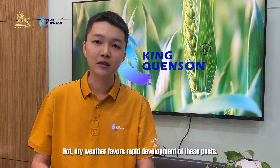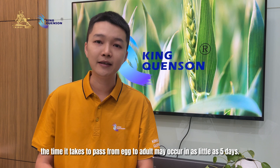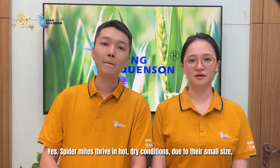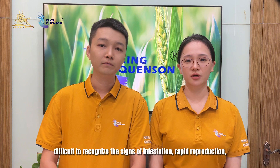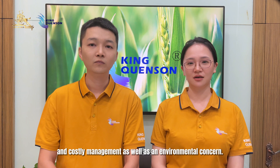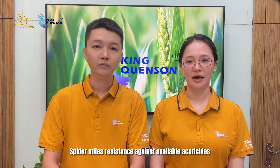Hot, dry weather favors rapid development of these pests. During such conditions, the time it takes to pass from egg to adult may occur in as little as five days, with several overlapping generations per year. Spider mites thrive in hot, dry conditions. Due to their small size, difficulty to recognize, rapid reproduction, limited availability of effective acaricides, and costly management as well as environmental concerns, spider mites' resistance against available acaricides has made management even more challenging.